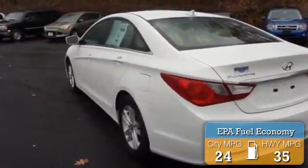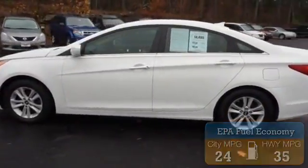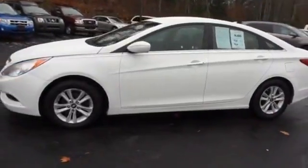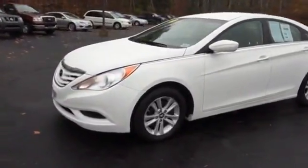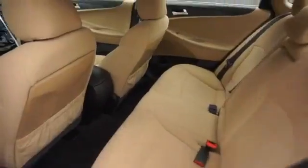Great fuel efficiency saves you money by requiring fewer trips to the gas station. The features include an alarm system, independent suspension, brake assist, traction control, stability control, and daytime running lights.